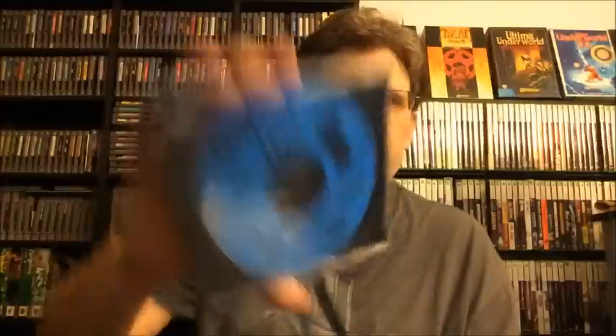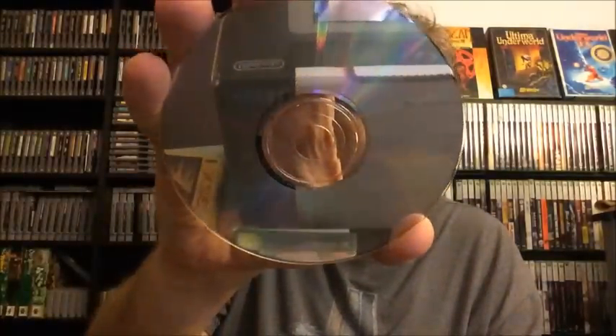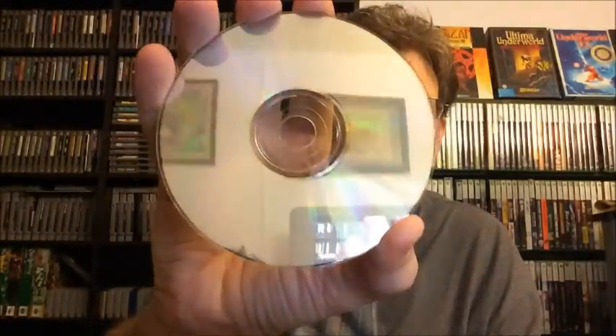Here is a Sega CD game — it is Sewer Shark. This one's in pretty good shape. I'm going to say $3 for it as well.